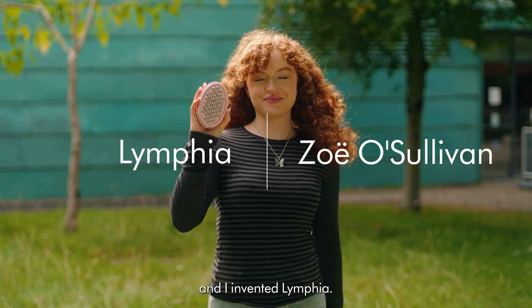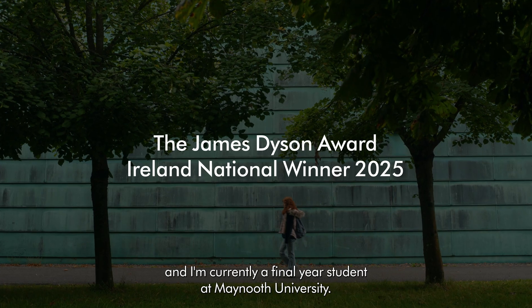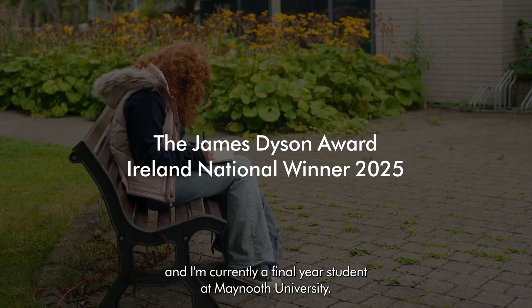My name is Zoe O'Sullivan and I invented Lymphia. I'm originally from Germany but I came to Ireland for college and I'm currently a final year student at Maynooth University.